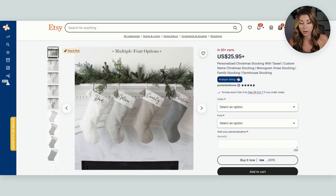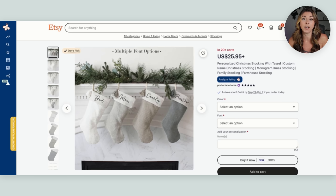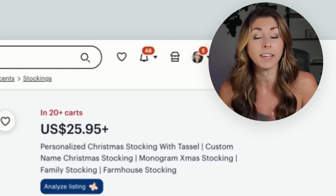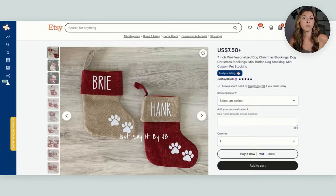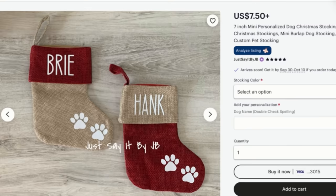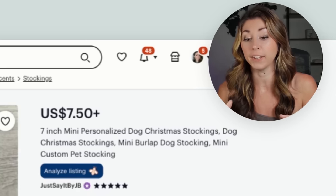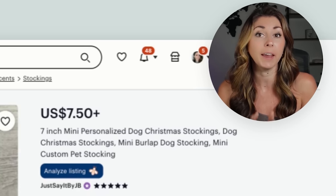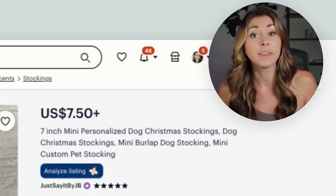Here's another stocking doing extremely well — it is simple, and simple sells quite a bit, especially for minimalist designers. Something personalized like this is definitely easy to make with those Printify stocking options. There's another one here with a simple design — they don't have this exact stocking on Printify, but the similar one with the red top could be used to make a similar design, maybe under that custom cat niche we talked about.